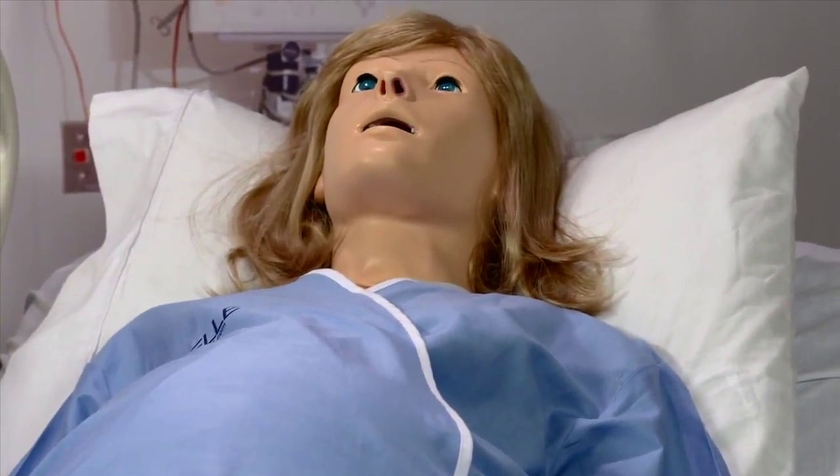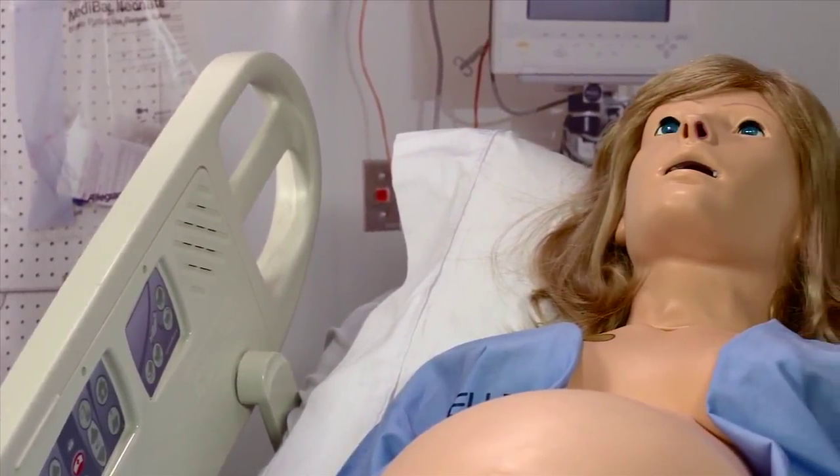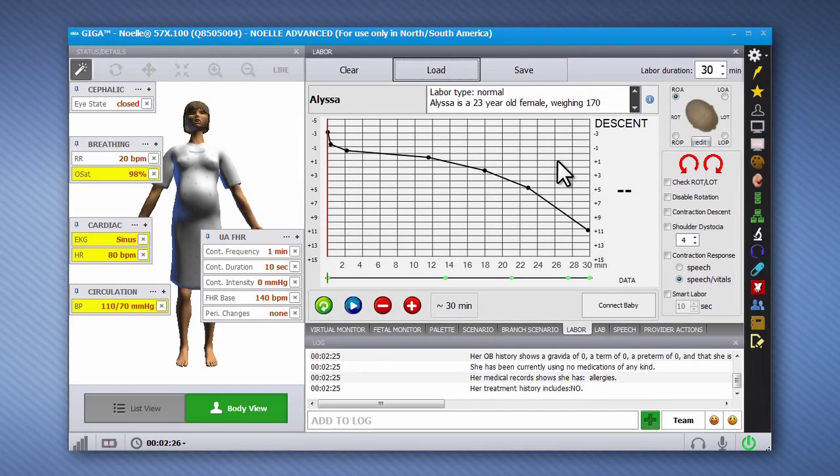The new Noel is the most advanced full-body birthing simulator available today. The combination of the powerful Giga Control software, the precision delivery system, and accessories allow Noel to provide the most realistic labor and delivery simulation experience.